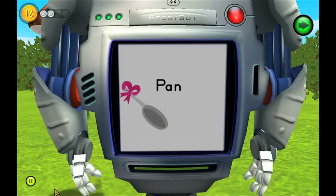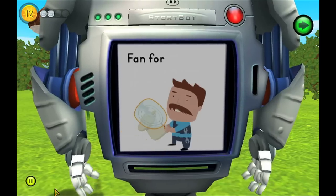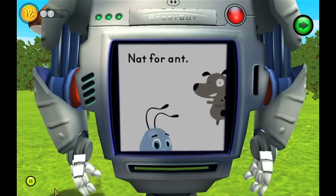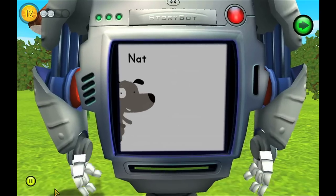And their very own music video — featuring the words they learned: pan, for, nan, map, for, pap, fan, for, man, mat, for, cat, nat, for, ant, pat, pat, pat, pat, rat, for, nat, nat, ran.